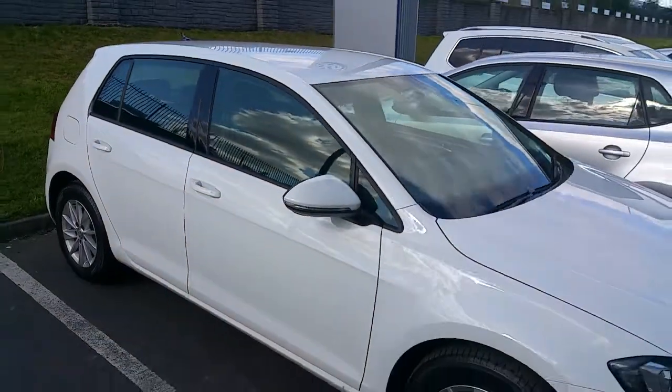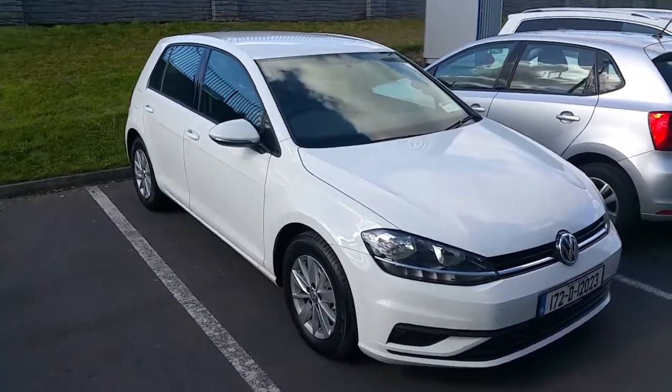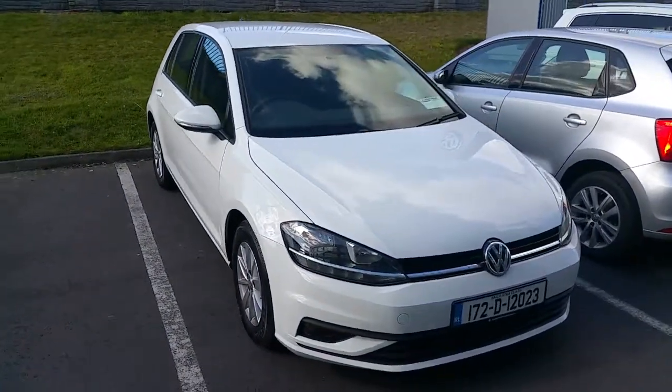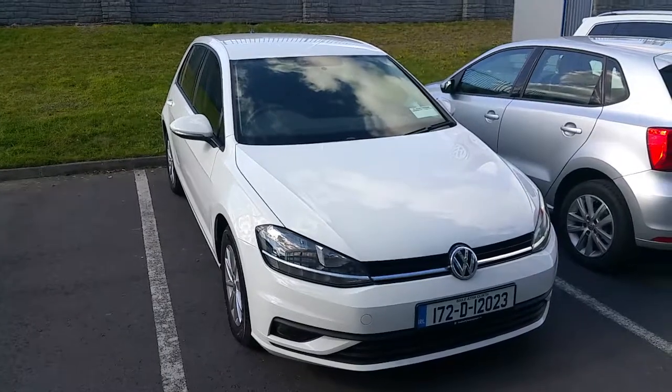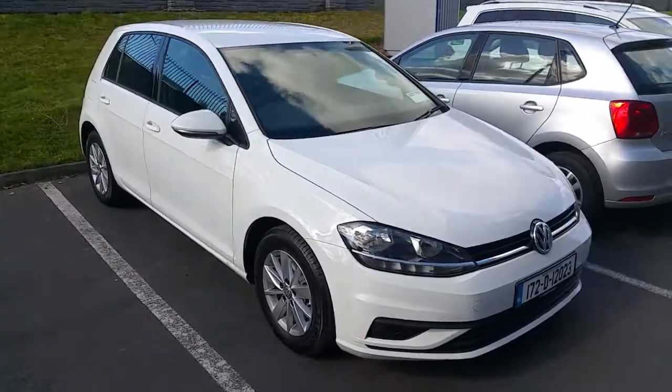If you'd like to know more about this Volkswagen Golf and would like to arrange a test drive, please contact our sales team on 01850 3900. Thank you.